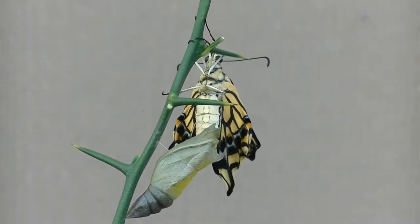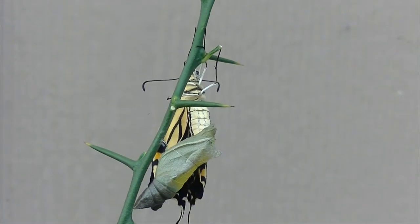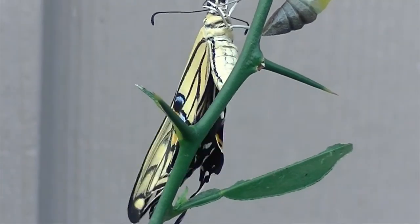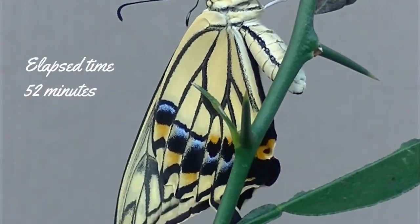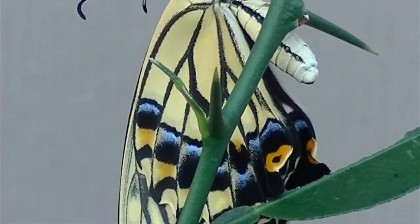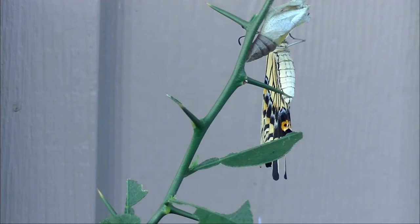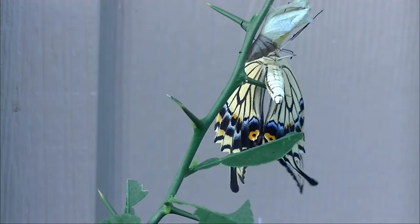A little while later, a butterfly emerged. It took a long time for it to pump the fluid into its wings.